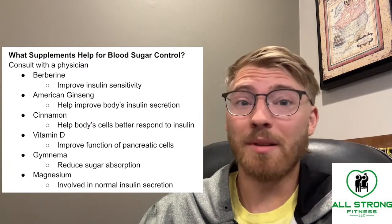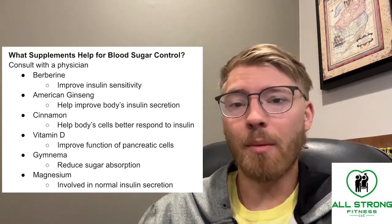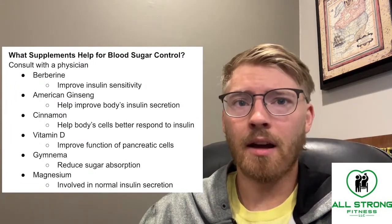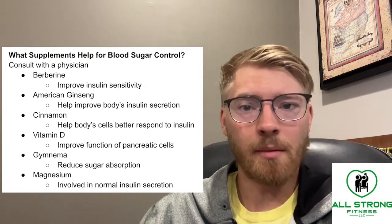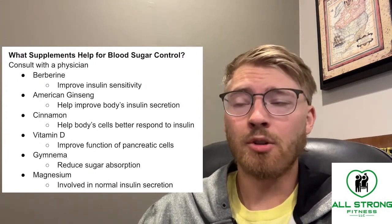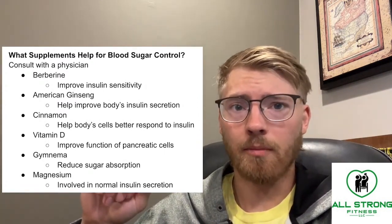Cinnamon — and this is great for me because I love cinnamon and I use it a lot — can actually help the body's cells better respond to insulin. So you become a little more insulin sensitive, similar to berberine. When you become insulin sensitive, your body is essentially able to use less insulin to shuttle that blood sugar and blood glucose where it needs to go.